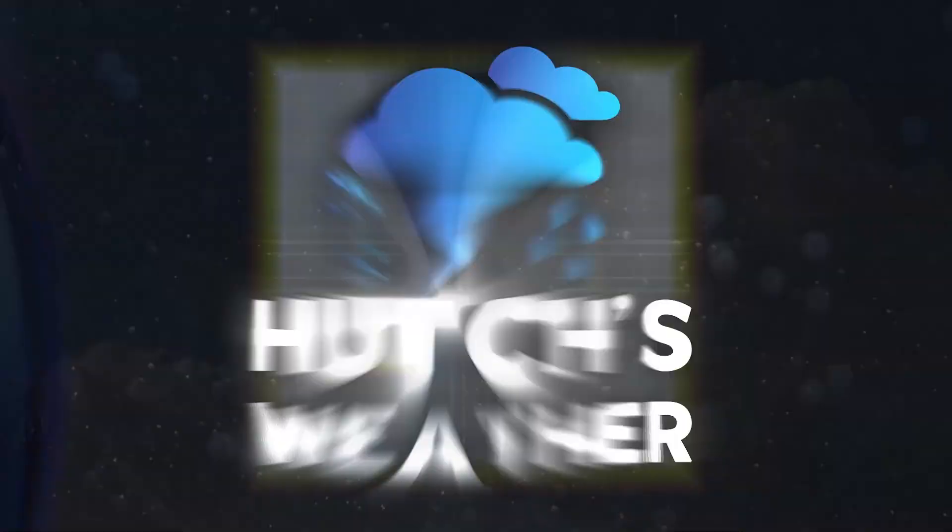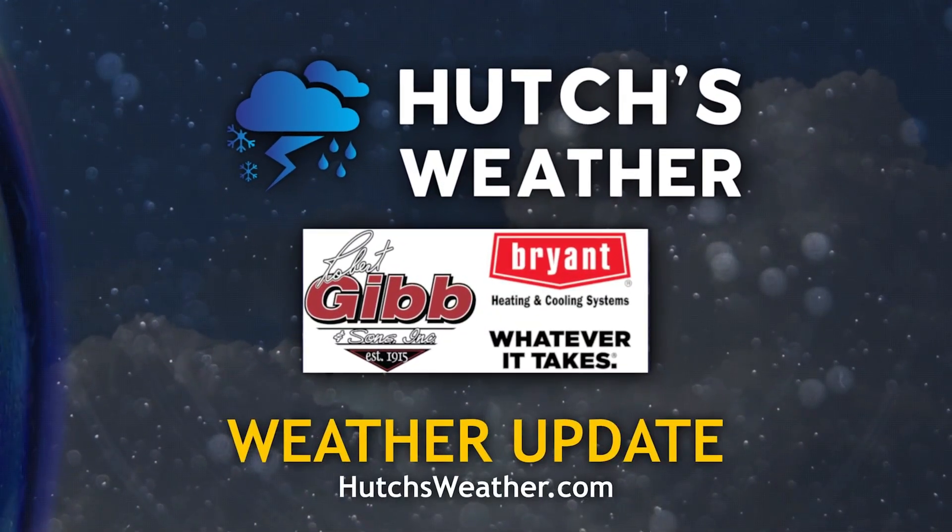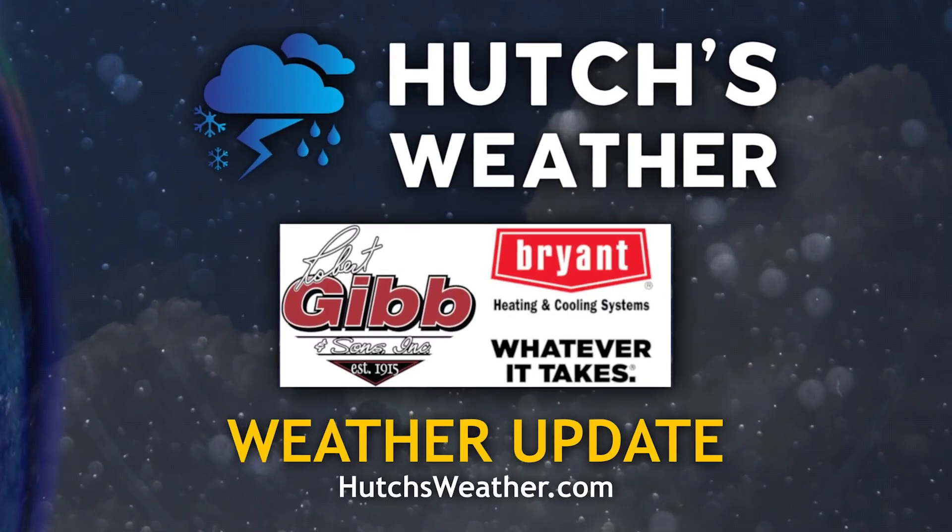A Hutch's Weather update with Chief Meteorologist Hutch Johnson, brought to you by Robert Gibb and Sons.